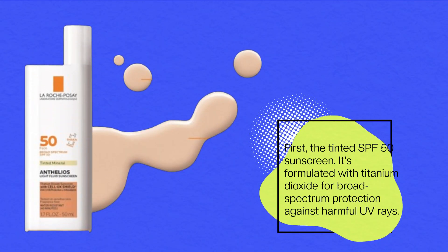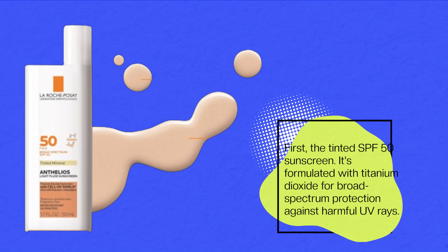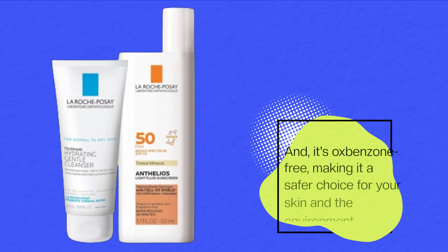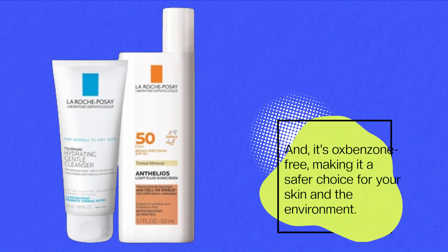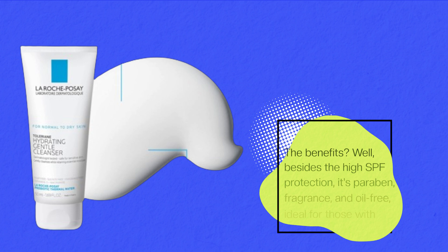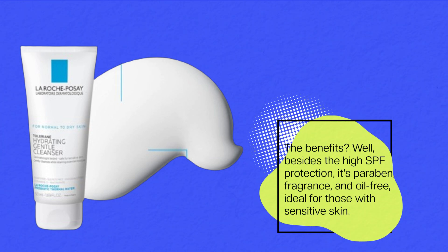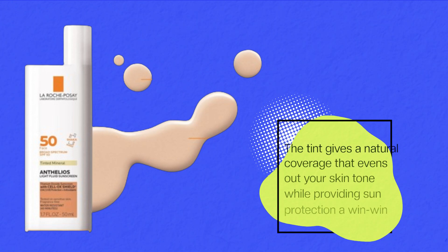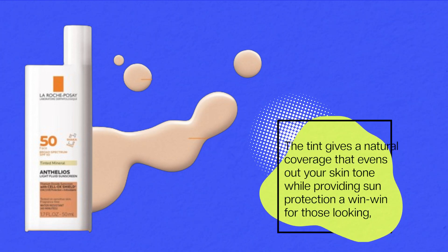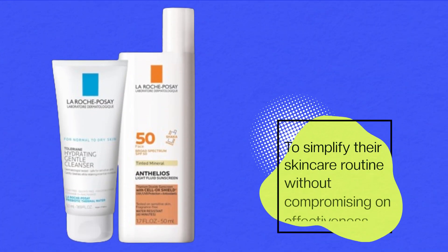First, the tinted SPF 50 sunscreen. It's formulated with titanium dioxide for broad-spectrum protection against harmful UV rays, and it's oxybenzone-free, making it a safer choice for your skin and the environment. Besides the high SPF protection, it's paraben, fragrance, and oil-free — ideal for those with sensitive skin. The tint gives a natural coverage that evens out your skin tone while providing sun protection, a win-win for those looking to simplify their skincare routine without compromising on effectiveness.